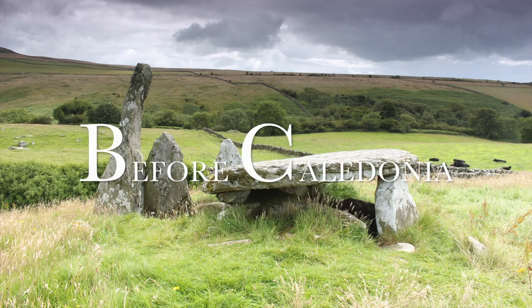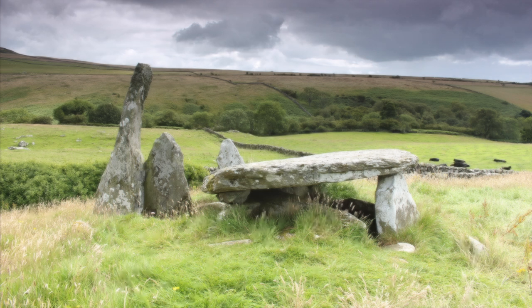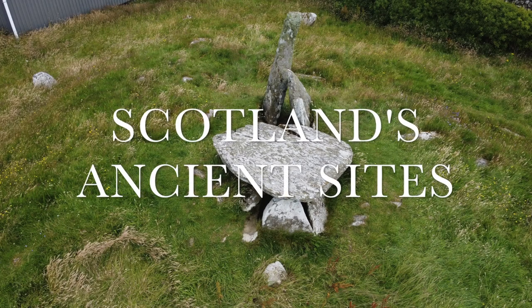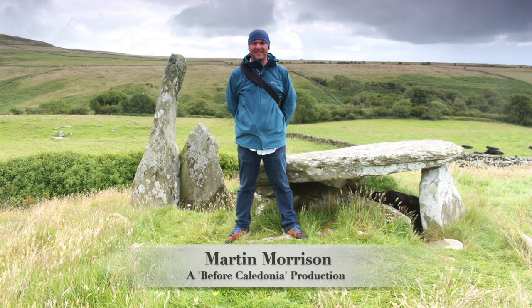Before Caledonia is a historical project which looks at the vast prehistoric sites in Scotland and focuses on the Neolithic and Bronze Age, stone circles, standing stones and rock art. Please consider becoming a Patreon for exclusive benefits while supporting my work — thanks to my current Patreons. Join Before Caledonia on Facebook. Thanks for watching and a huge thanks to our ancient ancestors.